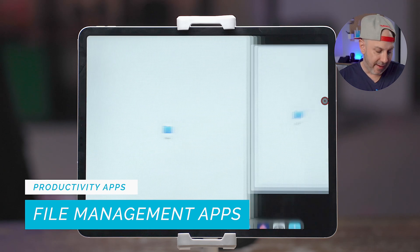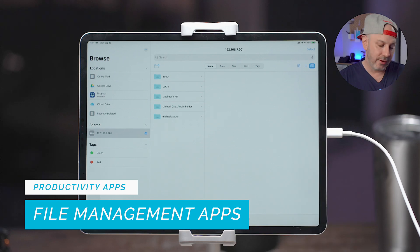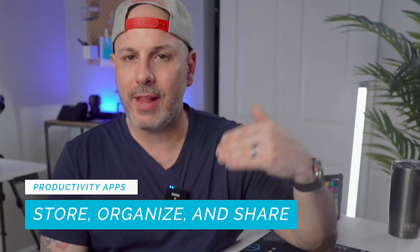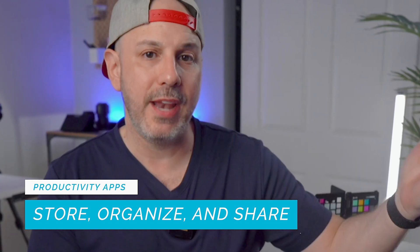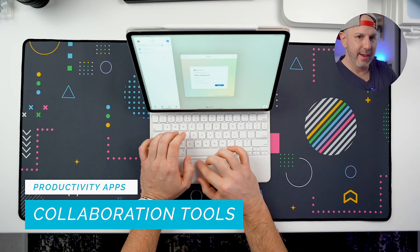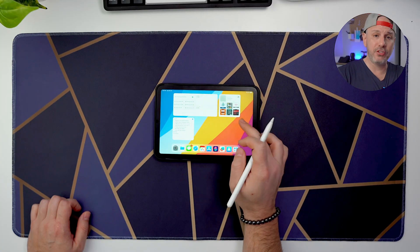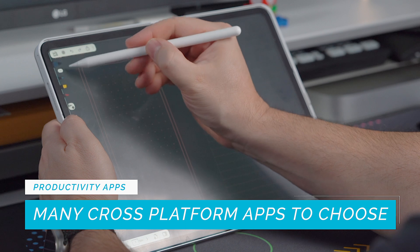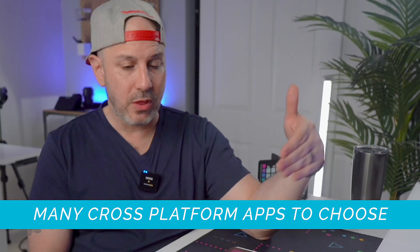File management apps like Files, Dropbox, and Google Drive help you keep your documents organized — you can store, organize, and share information with others, which is especially helpful when working on a project across different devices. Collaboration tools like FaceTime, Slack, and Microsoft Teams make it easy to work with others by letting you chat, share files, and collaborate even when you're not in the same physical location. There are so many productivity apps in the App Store available for your iPad, iPhone, and Mac, so don't be afraid to try different apps to find what works best for you.